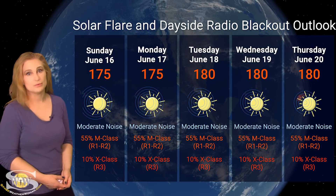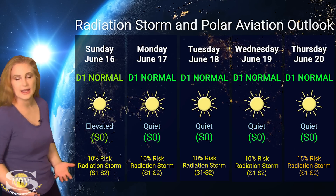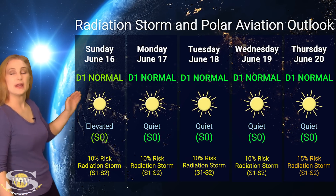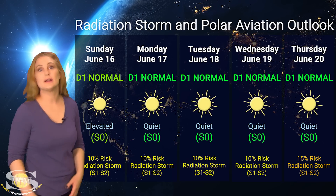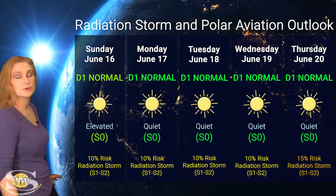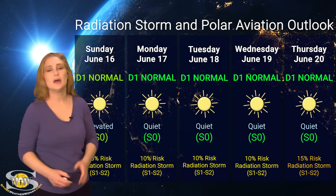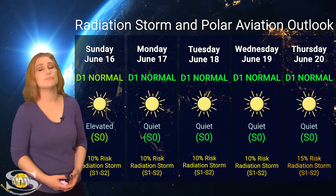Amateur radio operators and emergency responders — just grin and bear it, things are going to stay tough. Switching to radiation storm and polar aviation outlook: we are back in the green after being in a radiation storm for almost a week since June 8th when we hit S3 level. We're back in the D1 normal range — S0 for everyone else — and things should stay quiet through the rest of the week since region 3697 is on the far side. NOAA still gives a 10% chance of S1 to S2 radiation storms due to region 3712, but frequent flyers and air crew at high altitudes and latitudes can finally breathe a sigh of relief.